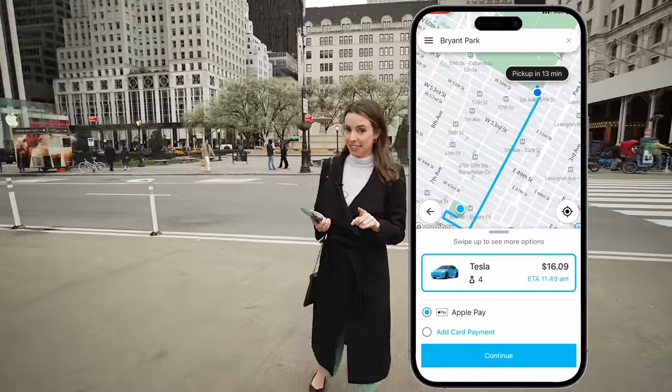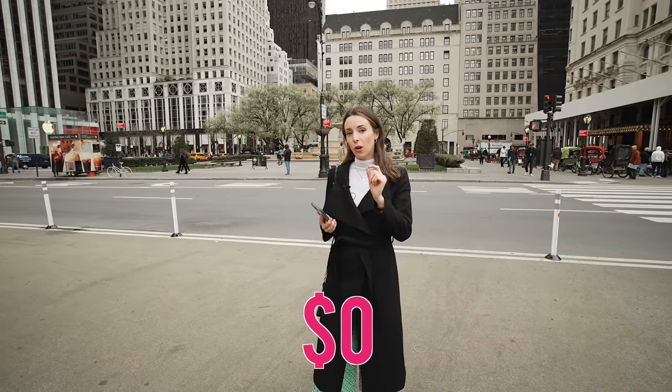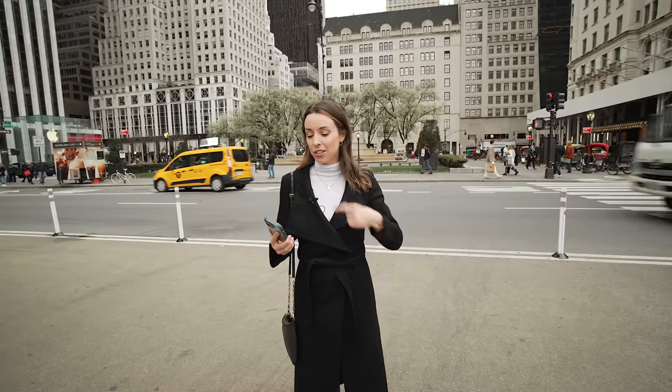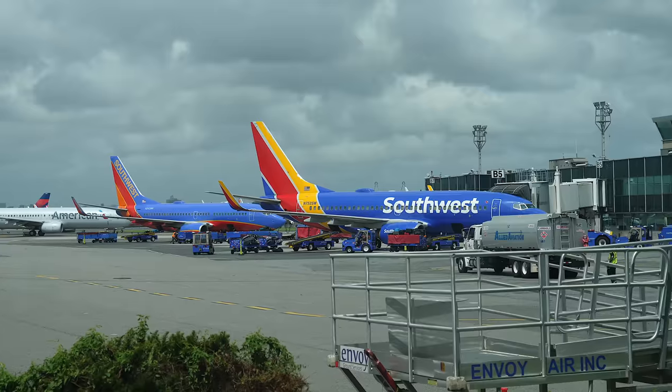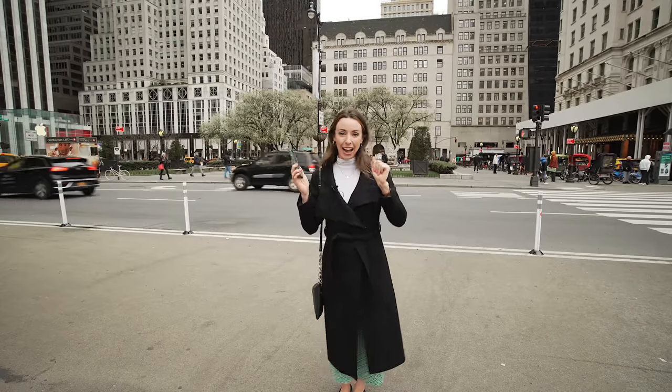We have pickup in 13 minutes. That's a while, but it's $0. Since this is a new car-sharing service, they're expanding every single day so pickup time will get faster and faster. I just used this to get from the airport to my apartment and they came in two minutes, so I guess it's kind of random. Let's get our free ride.